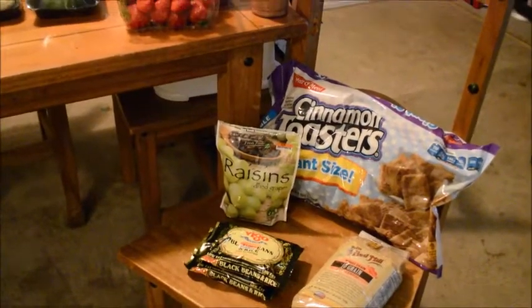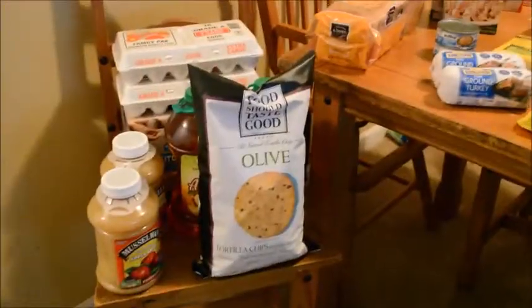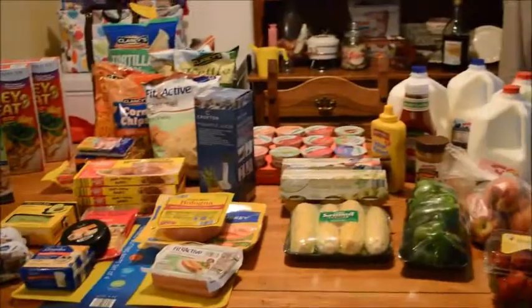We just got back from our bi-weekly shopping trip. We went to Big Lots, Sam's Club, and Aldi. I don't remember the exact dollar amount we spent everywhere, but I'll post it down below and at the end of this video.